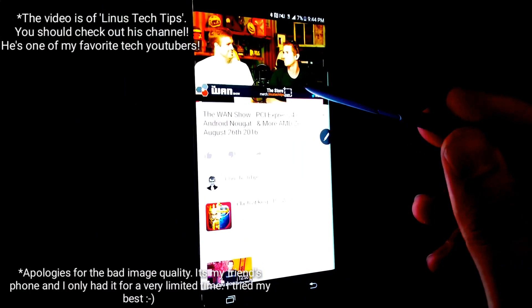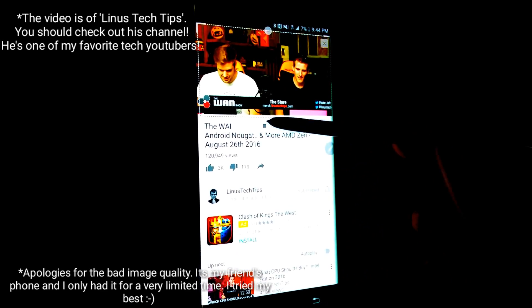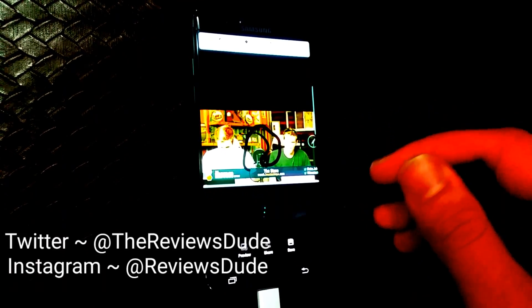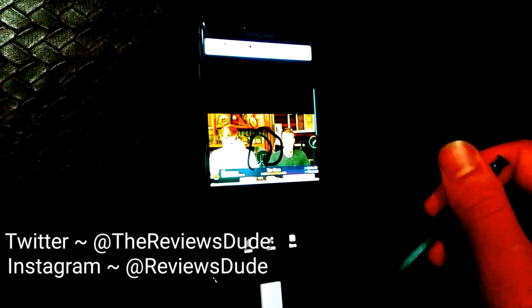My favorite S Pen feature was definitely the GIF — or JIF — feature. Comment below which side you're on, but no matter which side you're on, the ability to make one so easily with the S Pen, you've gotta enjoy that. I definitely look forward to all the creative ones you guys send me on social media.